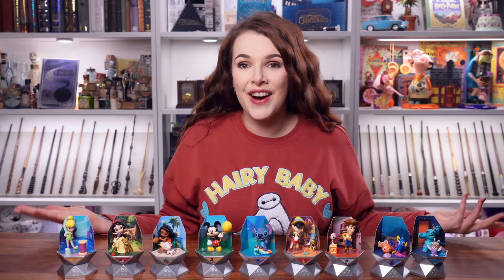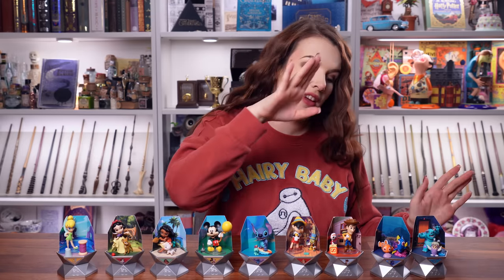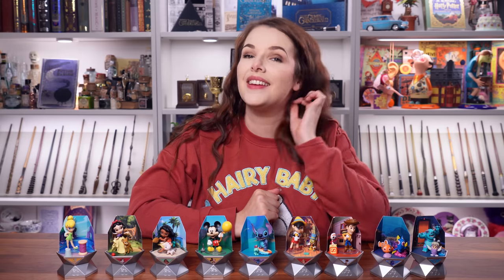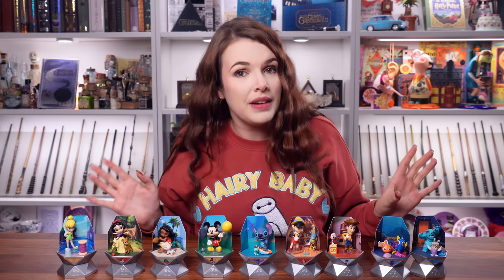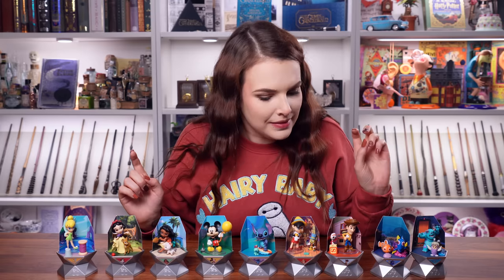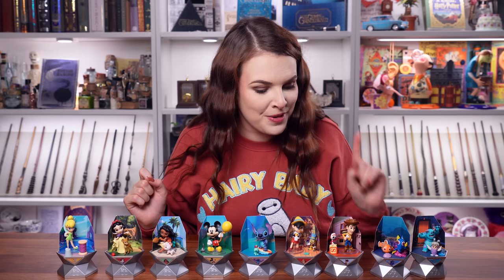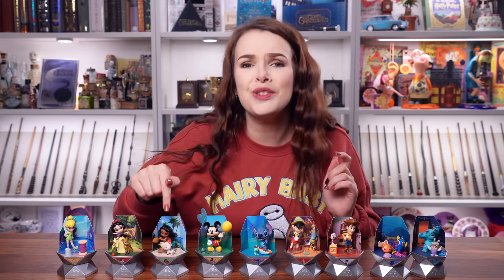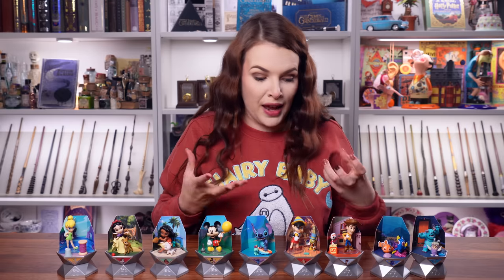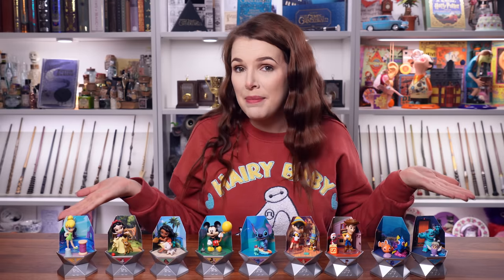Here we are — these are our nine characters. We have Tinkerbell, Snow White, Moana, Mickey, Stitch, Pinocchio, Woody, Dory, and Sully. I have thoroughly enjoyed opening these. I think they're a really fun collectible and experience to open. My favourites out of these nine have to be — it's between four of them — Monsters Inc., Dory, Woody, and I really love Snow White. But I also really love Pua. I love them all. I think they're all beautifully made. They didn't feel cheap, and I liked the experience of building and repurposing the packaging into little display plinths.